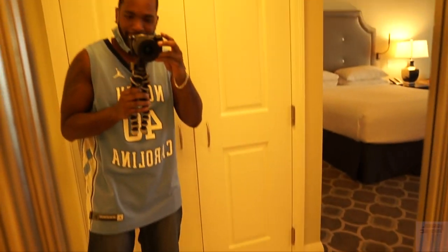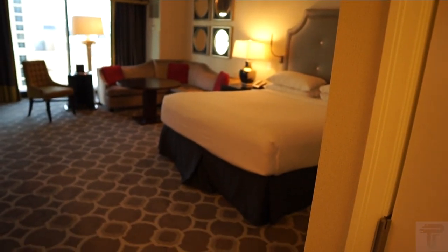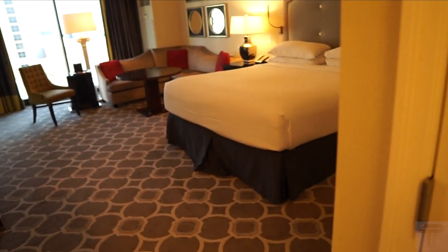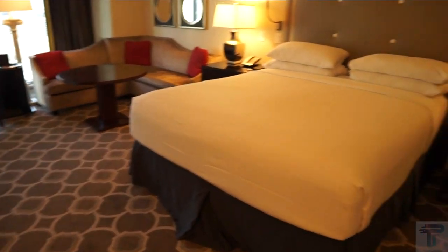As we make our way into the main part of the room, you've got a full body mirror so you can check yourself out before you hit the strip — gotta stay fresh. Across from the full body mirror is the closet, which has a nice size space with hangers, an iron and ironing board, luggage rack, and a room safe in case you need to lock up your valuables.